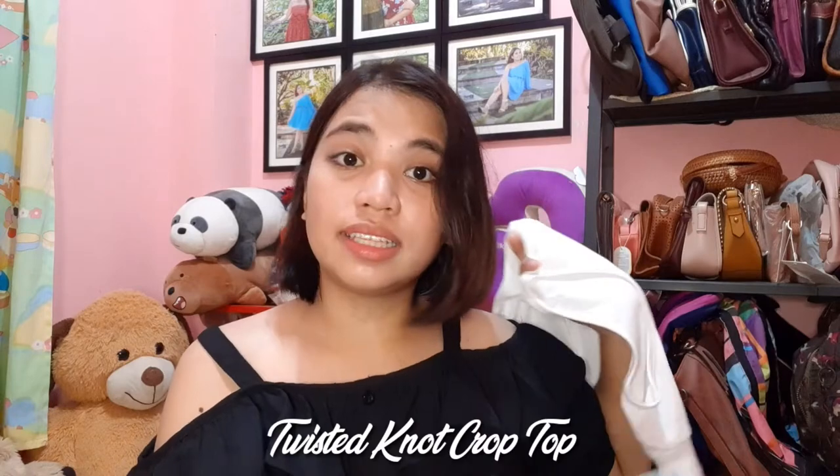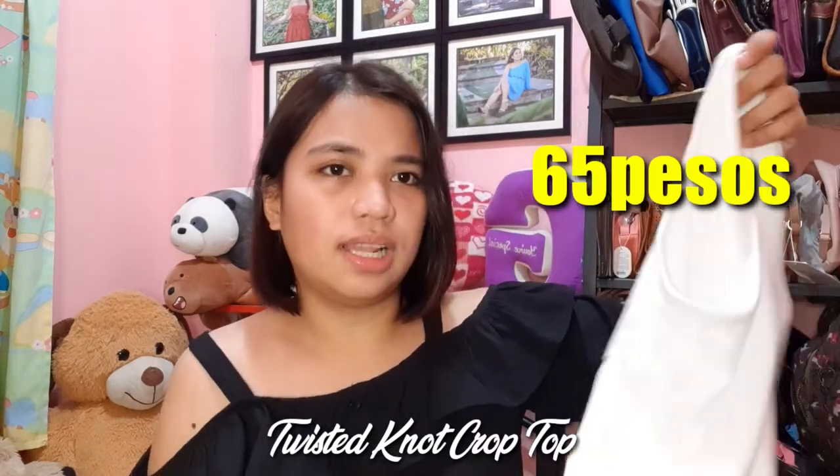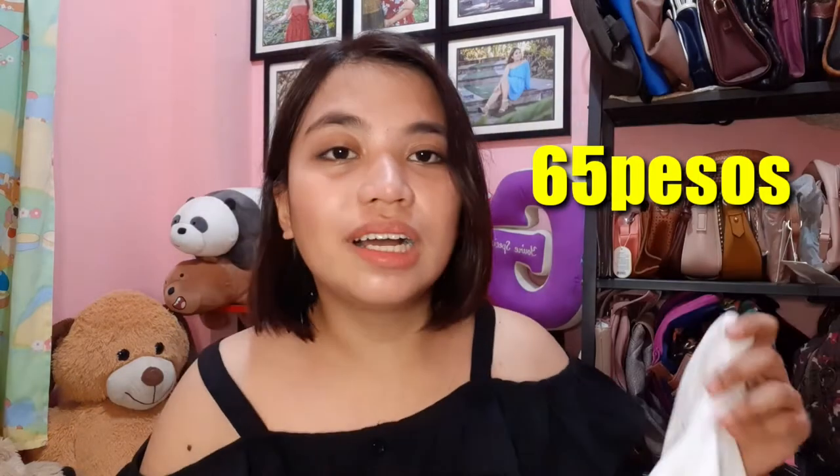Ang next shop na binilhan ko ay Abubot Underscore PH. Ito lang yung binili ko sa kanila. May ganito siya, and ang name niya ay Twisted Knot Crop Top — siya ay 65 pesos lang. Ito yung pinaka huling dumating sa lahat ng binili ko, kaya ngayon ko lang ito ginagawa. Manipis lang din siya, pero okay lang naman for the price.